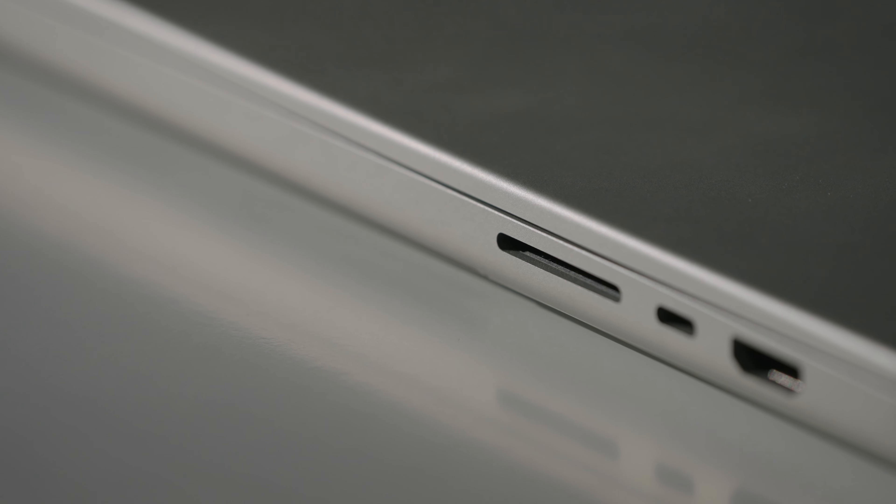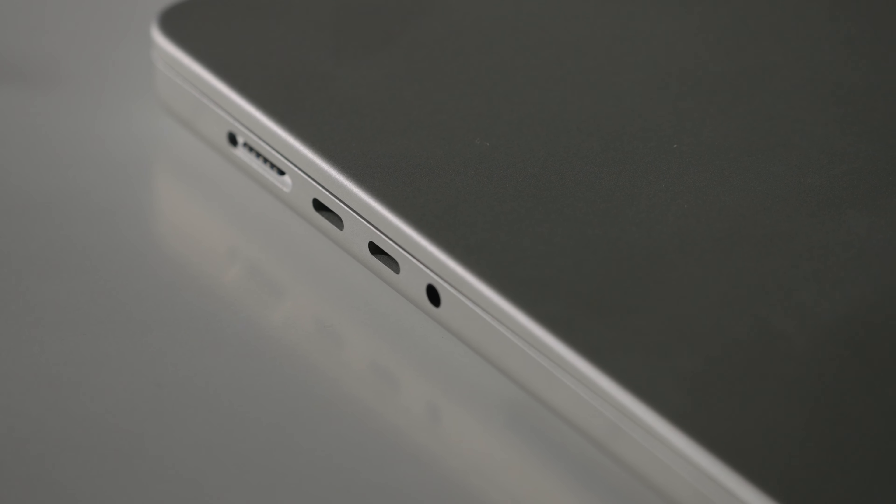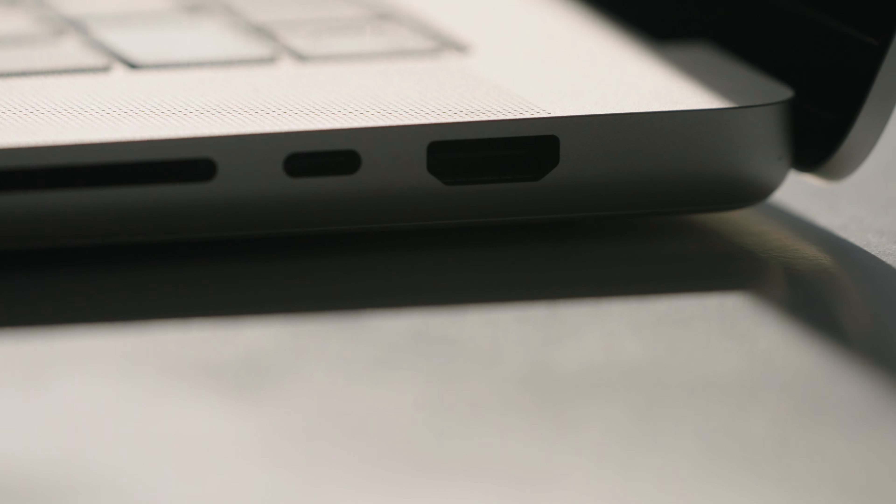Now let's talk about the actual computer itself — the feel, the ports, all that. Finally, we have all of our ports back. That was the thing I hated most about the late 2019 16-inch MacBook Pro. We have the 3.5mm headphone jack on the left side, where it should be. We have an HDMI port back, which is great for monitors, TVs, or presentations — no dongle needed. And three USB-C Thunderbolt ports. Four would have been nice, but three plus HDMI works for me.